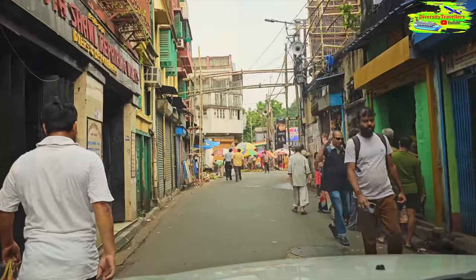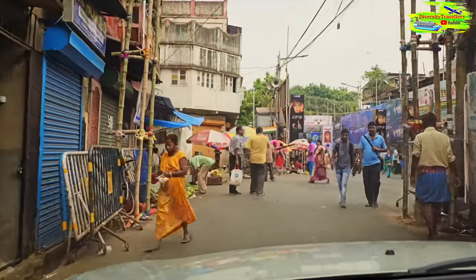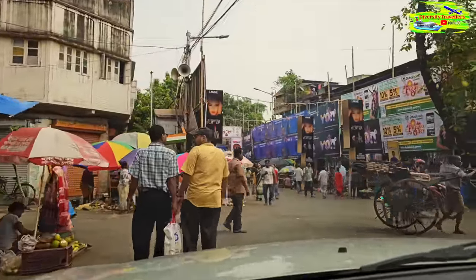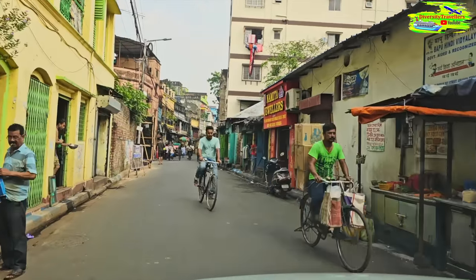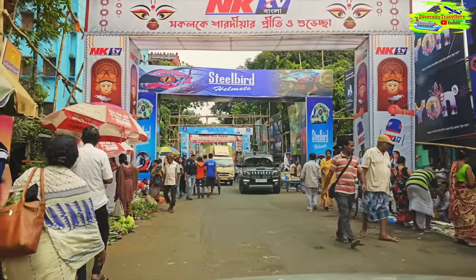The suburb of Kumartuli is in the old part of Kolkata and as you can see the roads are very narrow. We are at Santosh Mitra Square and we're trying to walk through the different decorative gates to reach the mandap. Hopefully it will be fantastic - let's see.